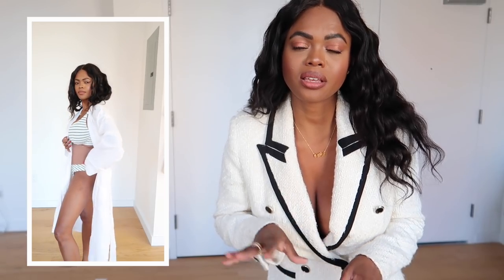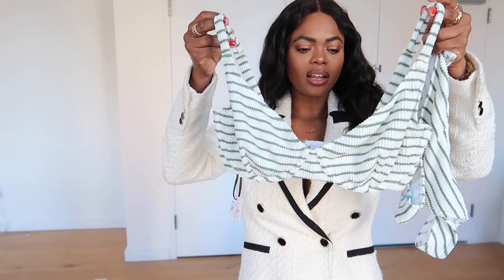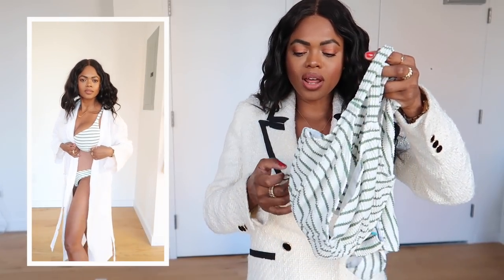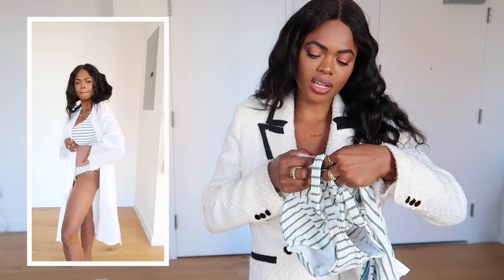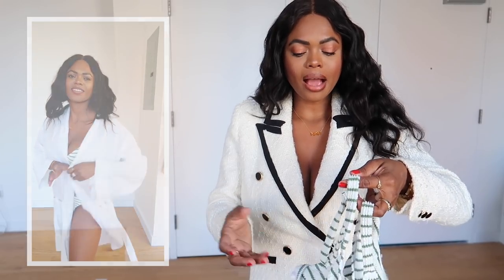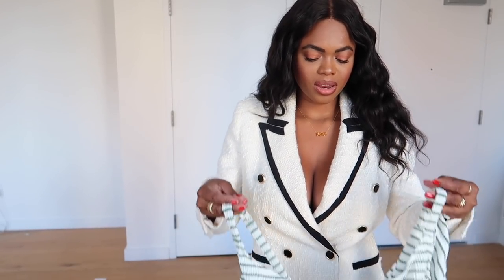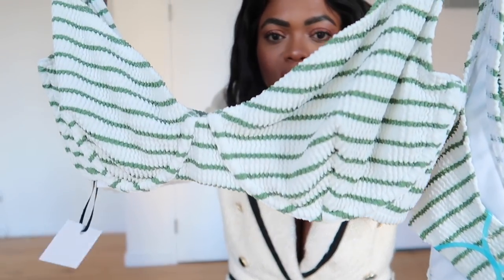ASOS is one place I always shop for bras for big-chested ladies — I even made a video about it. When I saw this cute little bra-style bathing suit, I had to jump on it. This is a 32I — I'm a 32H but I like to go a size bigger for more space. How cute is this little bra top?